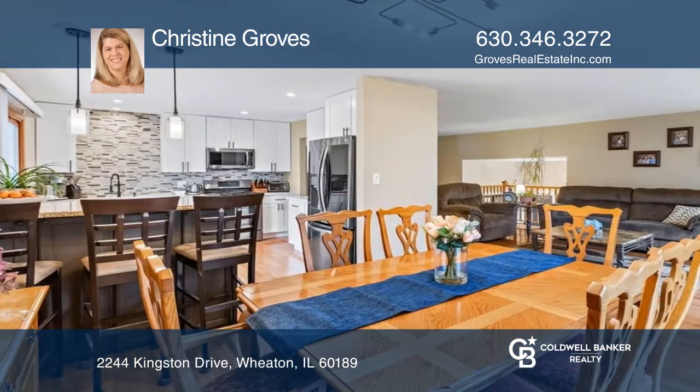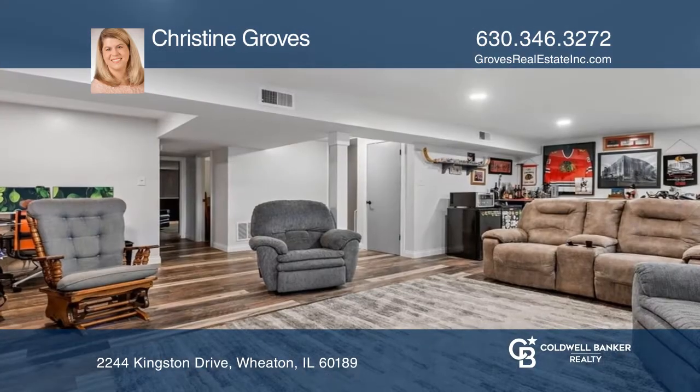The lower level offers a family room with a gas fireplace, a full bedroom and bathroom, and another spare room.